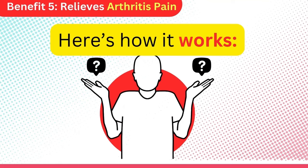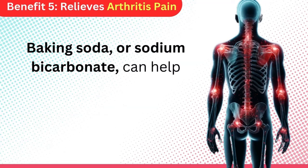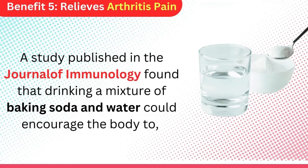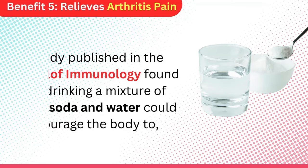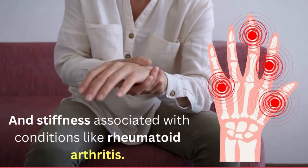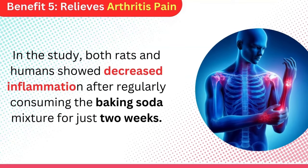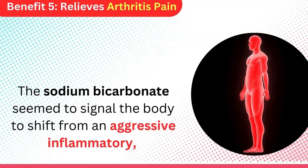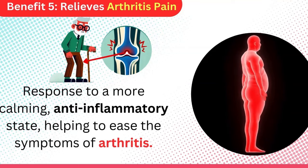Here's how it works. Arthritis pain is often linked to inflammation in the joints. Baking soda, or sodium bicarbonate, can help calm your body's immune response, reducing inflammation. A study published in the Journal of Immunology found that drinking a mixture of baking soda and water could encourage the body to reduce its autoimmune reaction, which is responsible for much of the pain and stiffness associated with conditions like rheumatoid arthritis. Both rats and humans showed decreased inflammation after regularly consuming the baking soda mixture for just two weeks. The sodium bicarbonate seemed to signal the body to shift from an aggressive inflammatory response to a more calming, anti-inflammatory state, helping to ease the symptoms of arthritis.